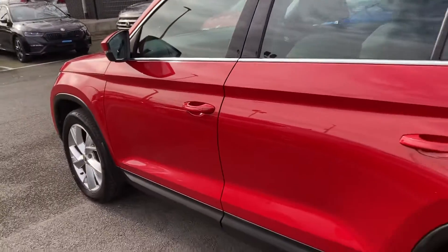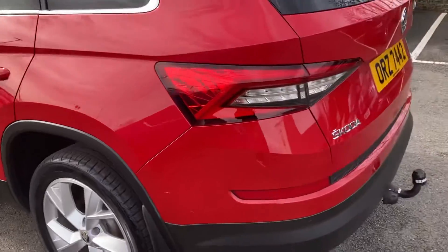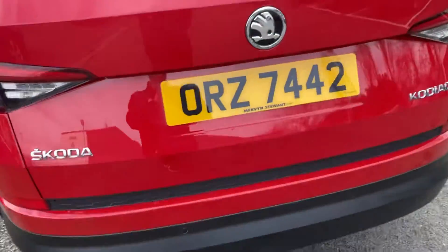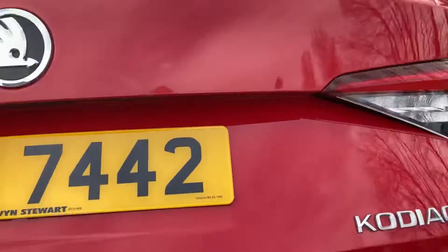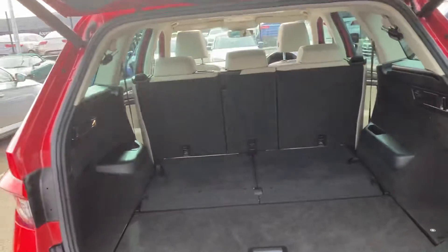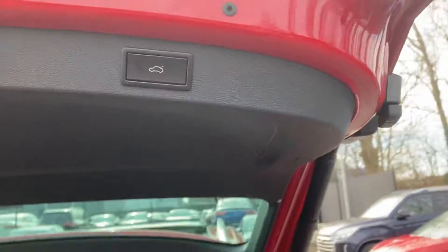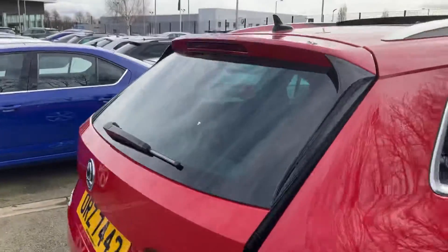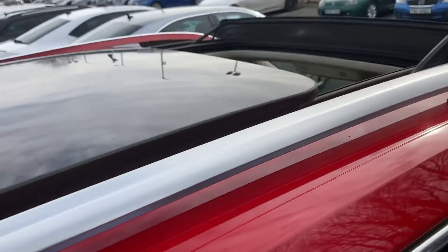Beautiful lines in this car. Over to the rear, we've got a tow bar, reverse sensors, and also an electronic boot — just one of the features in this car. Also on the top, we've got a sunroof.